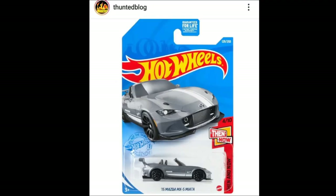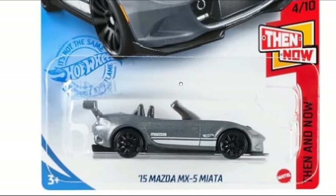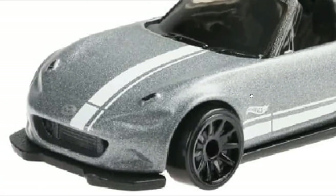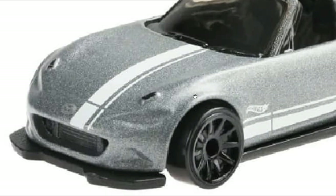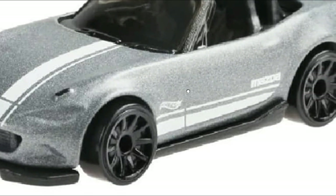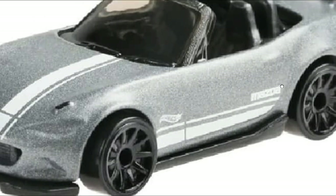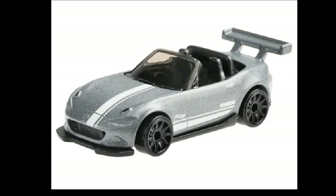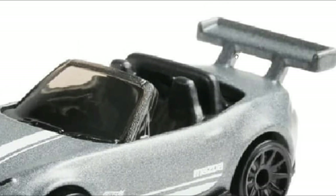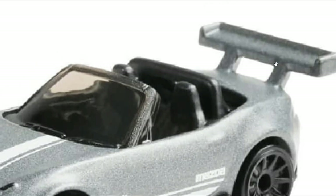From Hot Wheels we got a couple of recolors coming soon. First up is a 2015 Mazda MX-5 Miata — this will be part of the Then and Now series, as you can see with that beautiful artwork. Here is the car — the front end has some tampos, and it also has a white racing stripe on the side. In gray with black wheels, the color blocking looks good on this one.